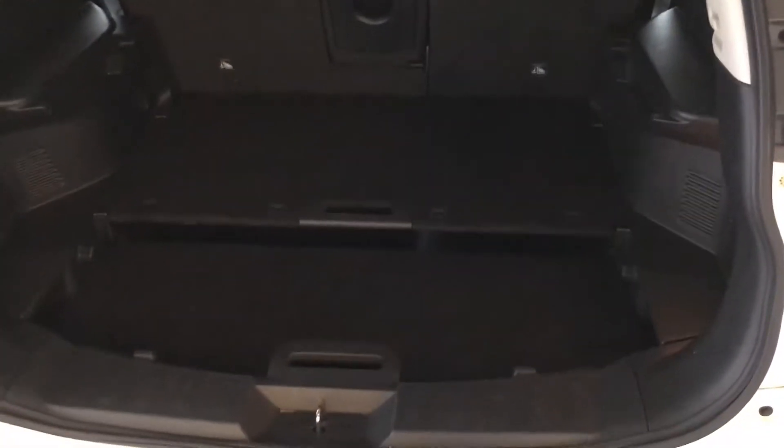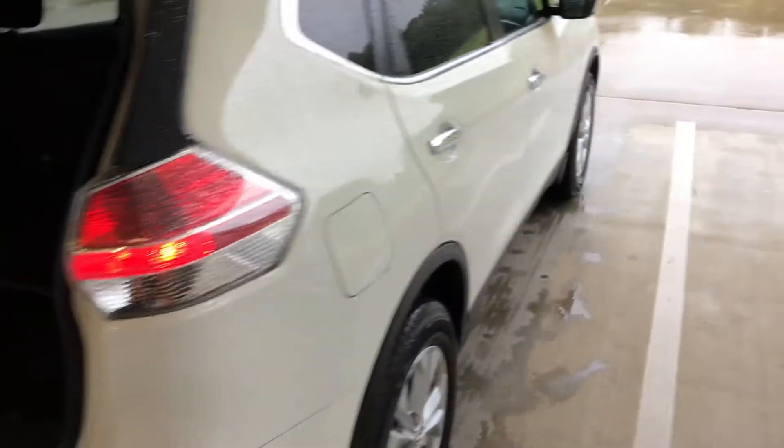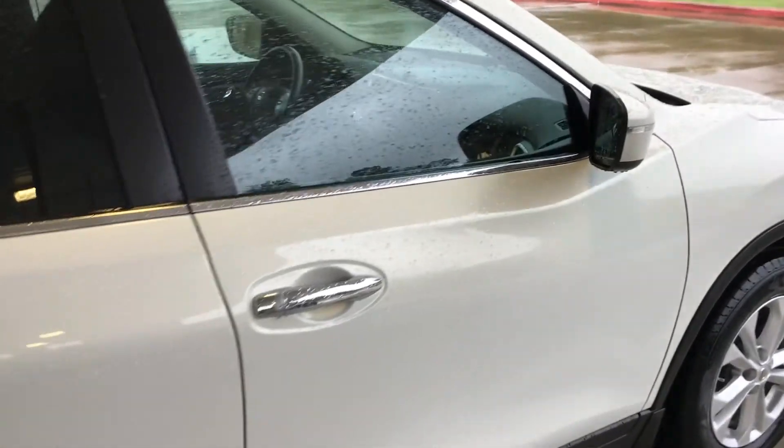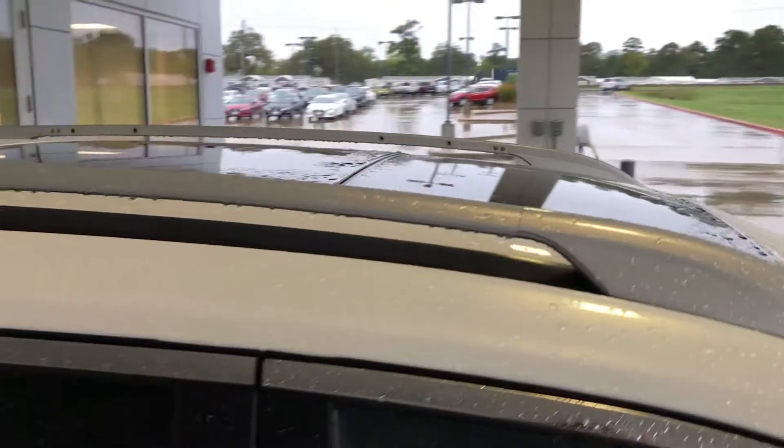Let's take a look at the cargo space right here too — just an ample amount of cargo space. You've got these two removable trays right here, and in fact you have up to 18 different ways of configuring storage back here. Your gas tank is going to be located on this side — regular unleaded is the kind of fuel it takes.